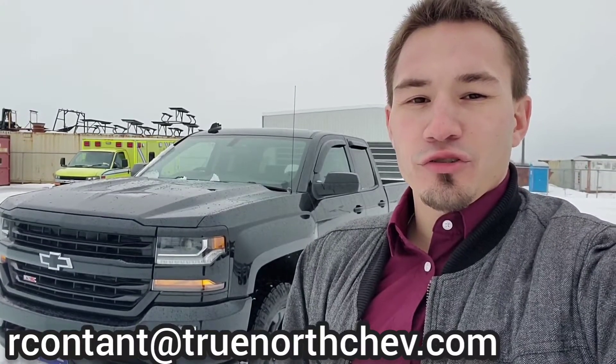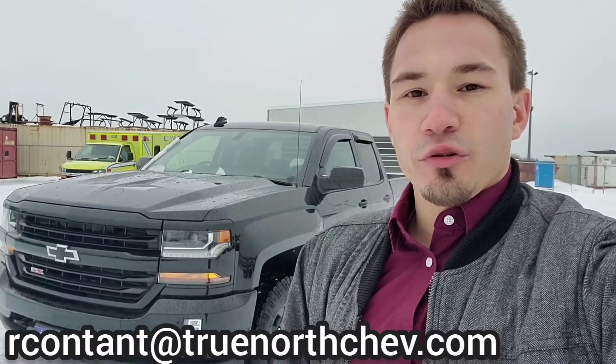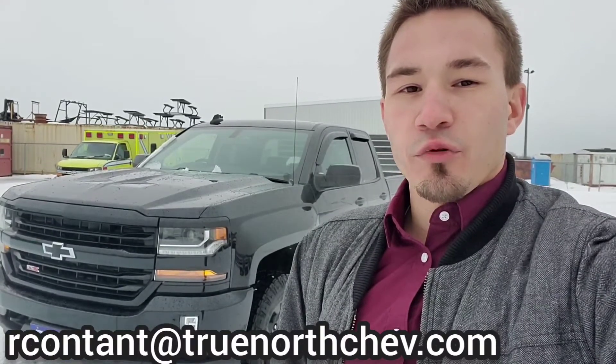Hey everyone, Richard here at True North Chevrolet and Cadillac, and today I'm going to give you the inside look into one of our pre-owned vehicles, which is our 2017 Chevy Silverado LT Z71 model.